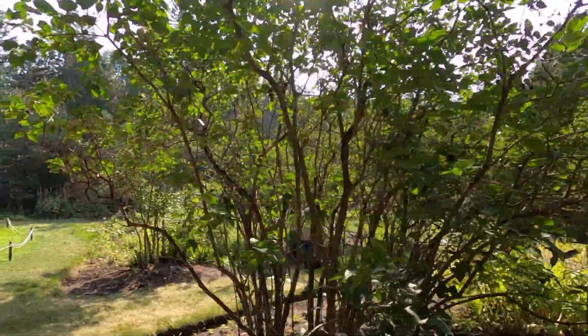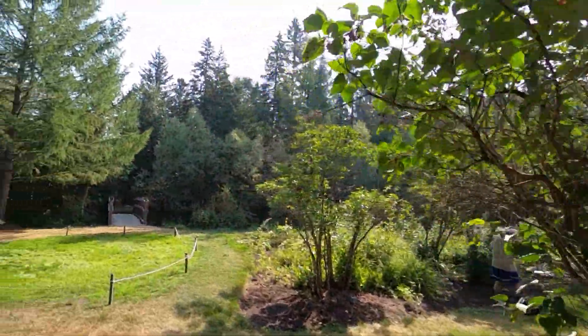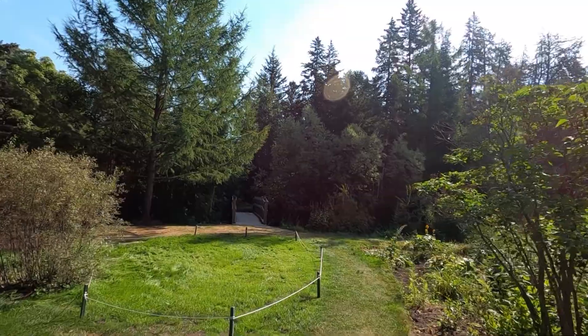So we made it down to an area of the garden called the Collections. They have a bunch of small gardens — basically like a Primula garden, a Rose garden, and then some gardens named after some people. We're just walking to them now, so we'll go take a little peek around and check this place out.